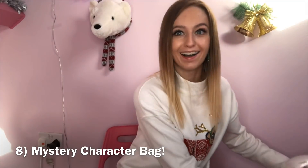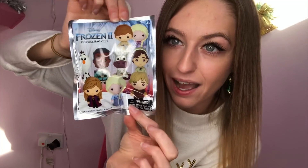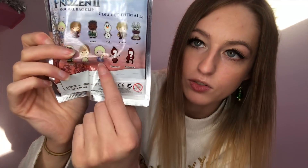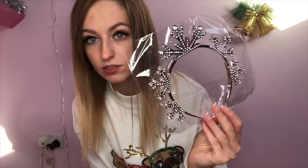We have a surprise figure bag — they've got a bag clip so you can get every character like Anna, Elsa, Sven, Olaf. It says collect them all, so it's a blind bag, which would literally just be random. And you can get like two mystery ones — I have to open that on TikTok. Okay, present nine is a headband with snowflake crystals. I feel like that would be good for a nativity or if you were dressing up as Elsa, it would look nice.